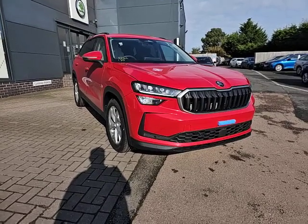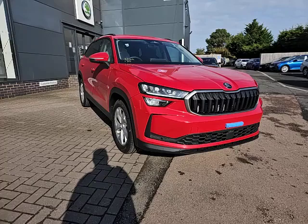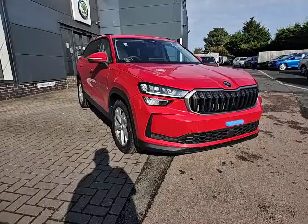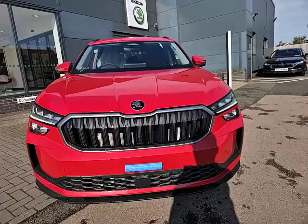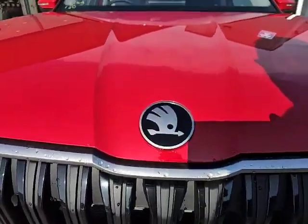Hello and welcome to Starting Skoda Poet. Today I'm going to show you around this lovely SE 2 litre diesel Skoda Kodiak finished in velvet red. It does have the daytime running lights, as you can see, the black grille with the chrome surround and the iconic Skoda badge on the bonnet.